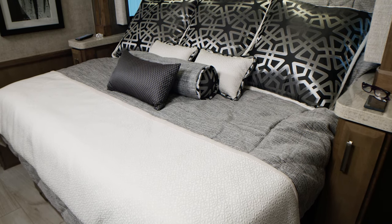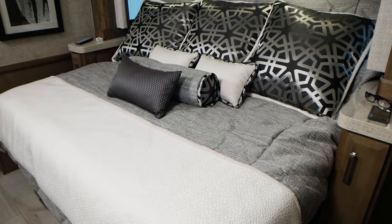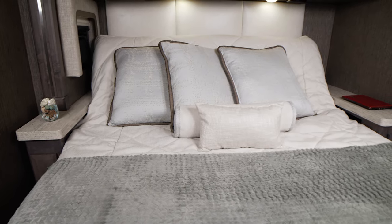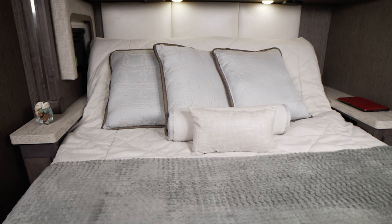Heading into the bedroom, all Tuscany floor plans are equipped with the pillow top, tilt-a-view king size bed. Position yourself perfectly for reading, watching TV and for an excellent night's sleep.